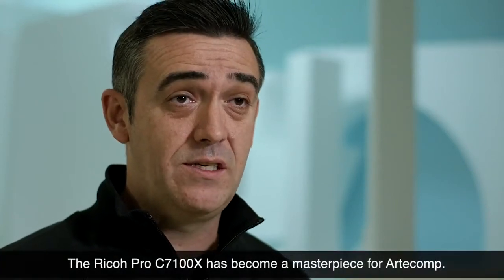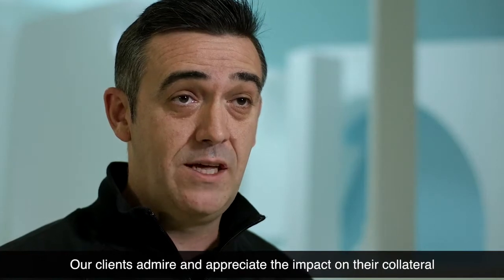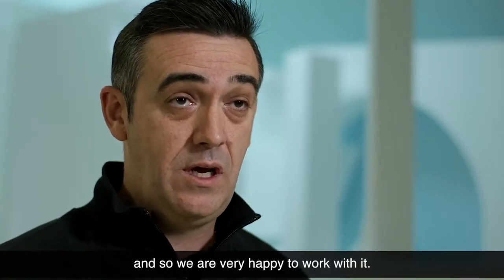The Ricoh Pro C7100X has become a fundamental piece for Articom. Our customers admire and value the impact on their work, and we are very happy to be able to work with them.